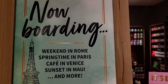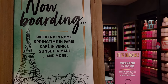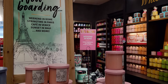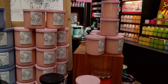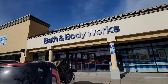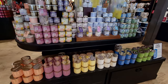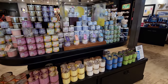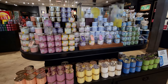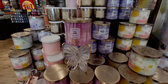Now boarding: weekend in Rome, springtime in Paris, cafe in Venice, sunset in Maui, and more. Hi friends, welcome back to my channel, it's me Sarah Star. Thank you so much for being here. I cannot wait to show you some of the new — actually a lot of new items for spring have rolled in. New floor sets going on here. It was such a wonderful day again at Bath and Body Works, so let's start at this table and then I'll take you over to the back with the boarding of all the destination candles.